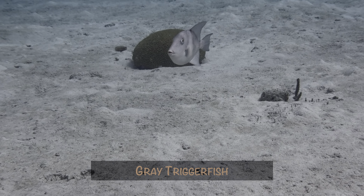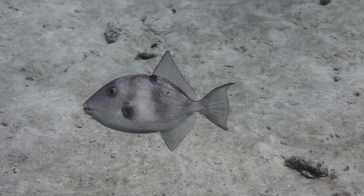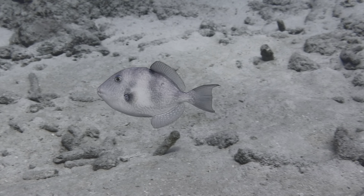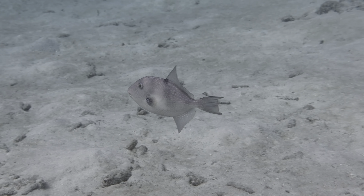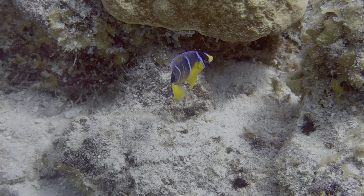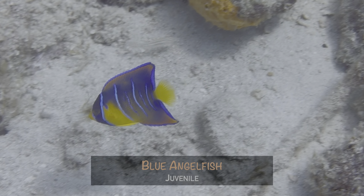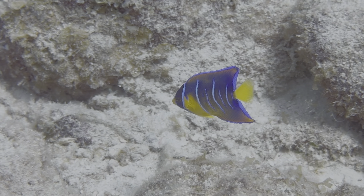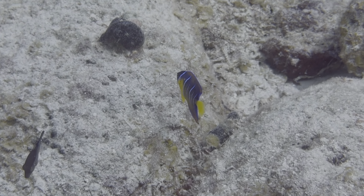This gray triggerfish also came close, but kept a cautious eye as it swam by. By the way, they have blue dots and lines on the upper body and fins, while ocean triggers do not. Waiting patiently does pay off sometimes, as we saw this blue angelfish hanging around some rocks for protection. Once it realized we weren't a threat, it felt comfortable enough to swim past us to another rocky area.